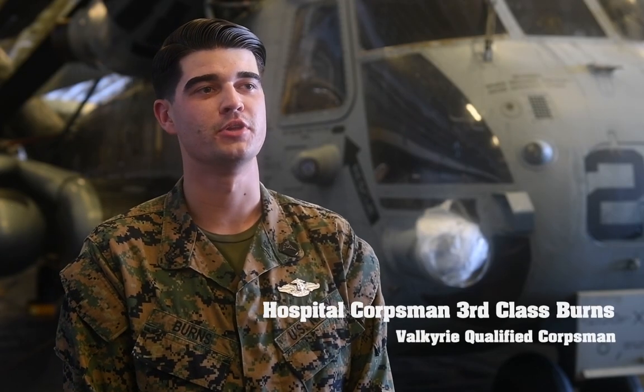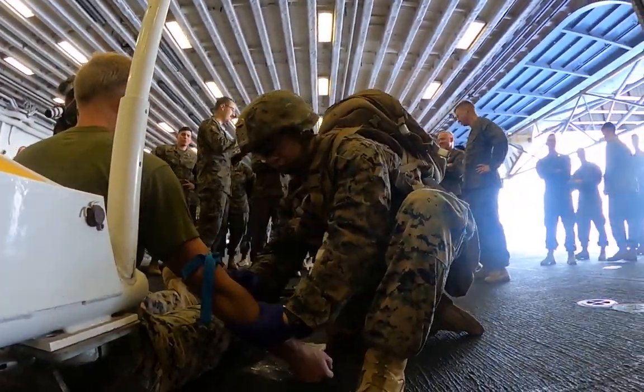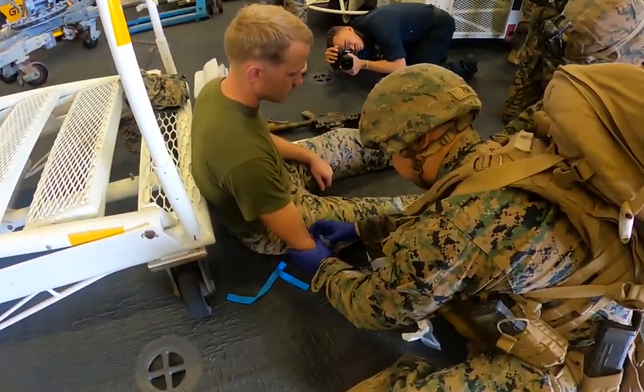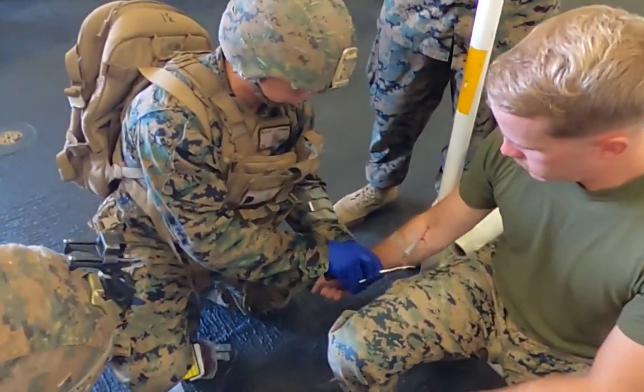What this fresh whole blood transfusion allows us to do on the battlefield is bring the mortality rate of a patient down significantly before they're able to be evacuated from the battlefield. This ultimately increases our lethality of the Navy and Marine Corps team.